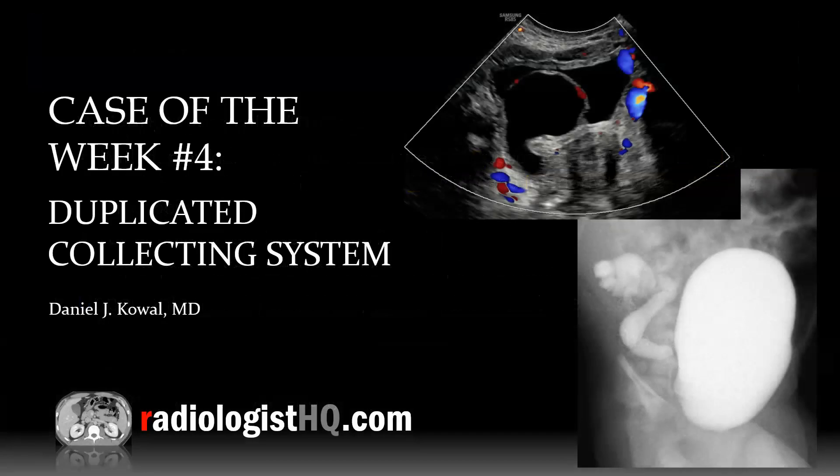Thanks for watching Case of the Week: Duplicated Collecting System. You can catch these lectures each week by subscribing to our podcast, YouTube channel, or by following us on social media. Until next time — radiology is life!